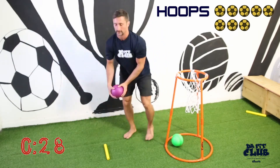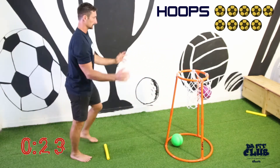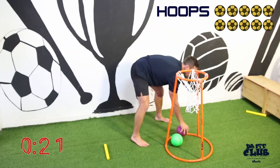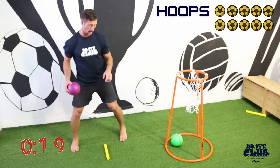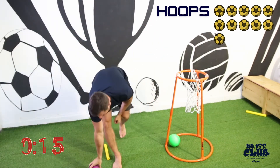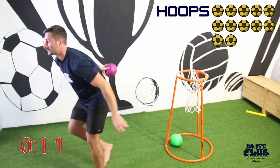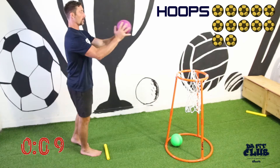Nine, ten, eleven, twelve. Nine more seconds.